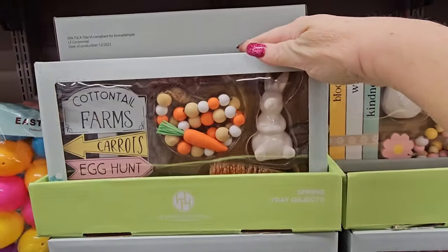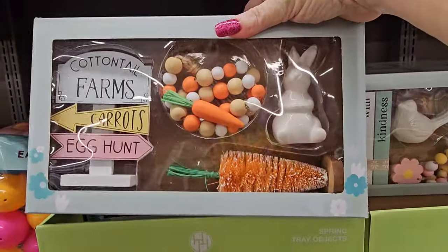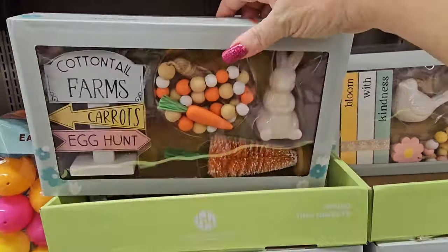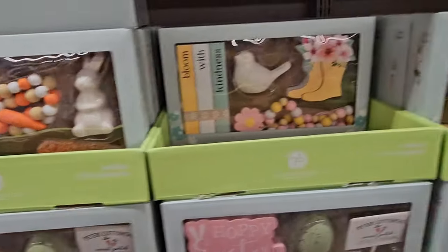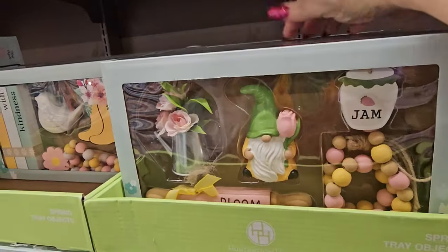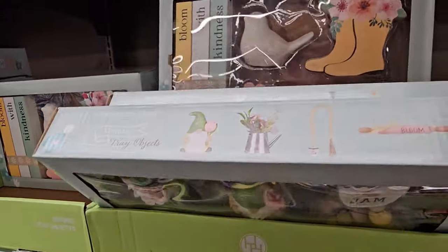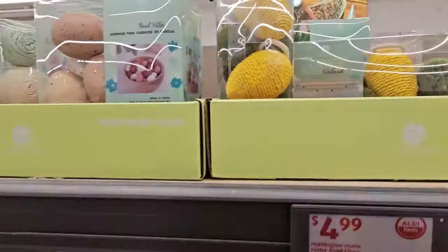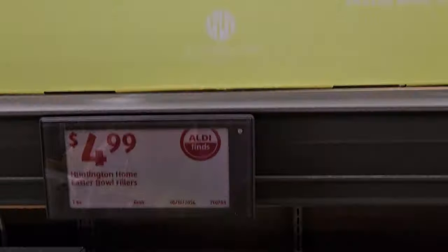We have the Cottontail Farms tray with the Easter Bunny, the sign, and the carrot — $4.99 a piece in the Hoppy Easter line. These are really, really cute. And up here we have the Huntington Home Easter bowl fillers for $4.99 — crocheted type eggs.